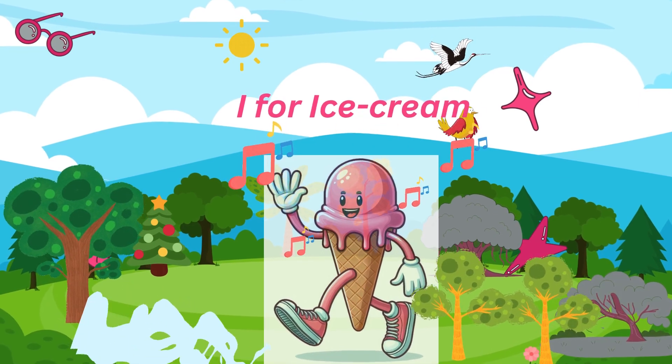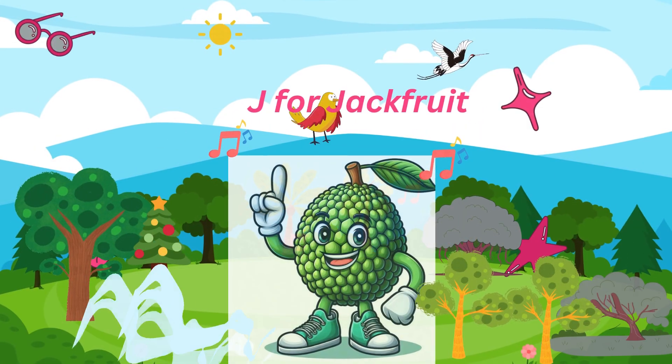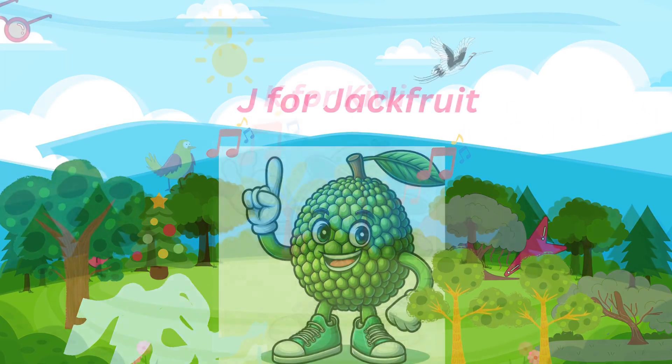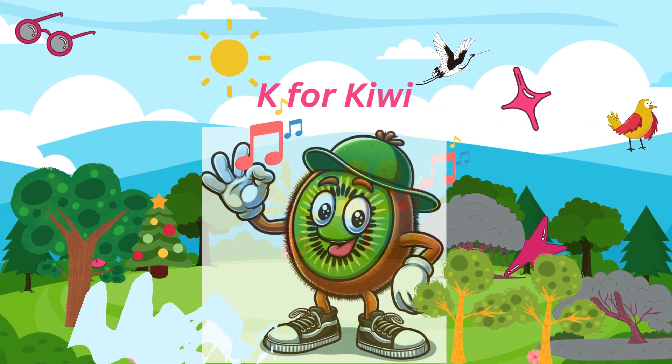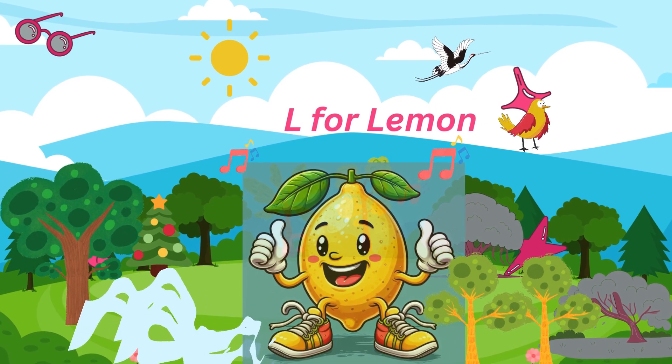I for ice cream, cold and creamy. J for jackfruit, spiky and big. K for kiwi, fuzzy and green. L for lemon, citrus and tart.